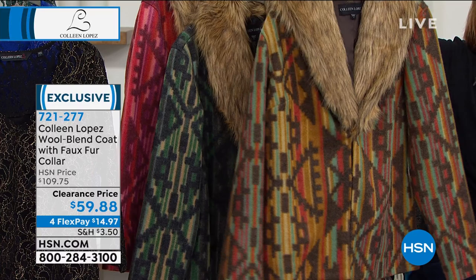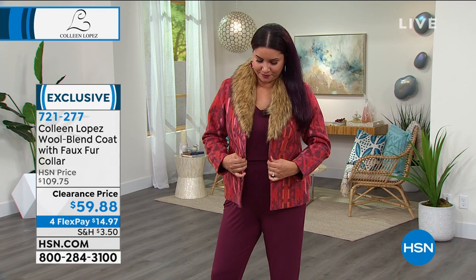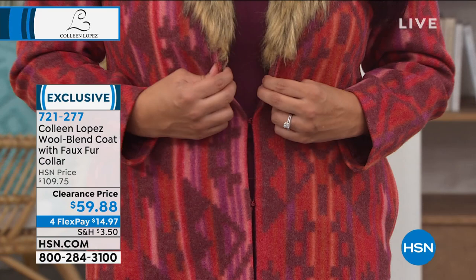It has hook-and-eye closures on the front, so if you want to close it up, you can. I'm seeing you've got pockets, so lots of fun and room to play. This one — I believe every single review is a perfect five stars. That says a lot, and that was at $109, our usual price. Worth every penny.